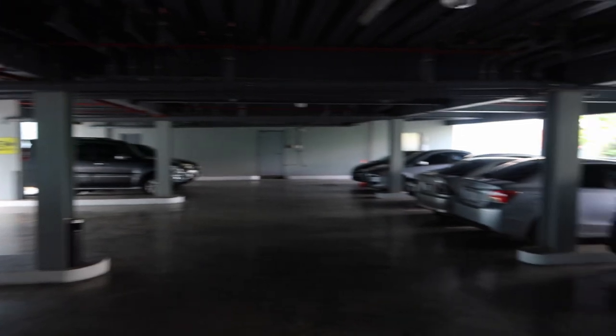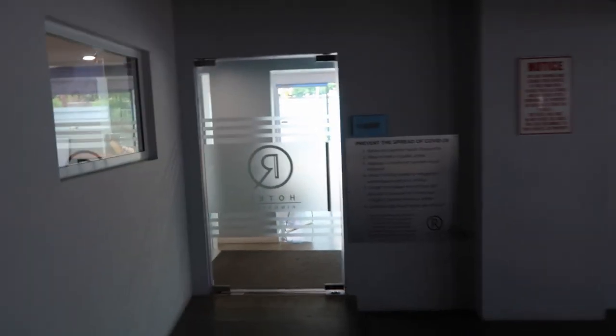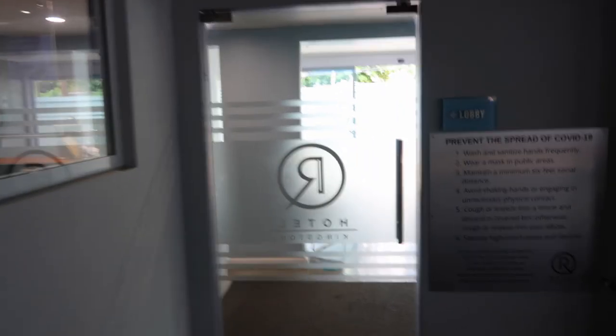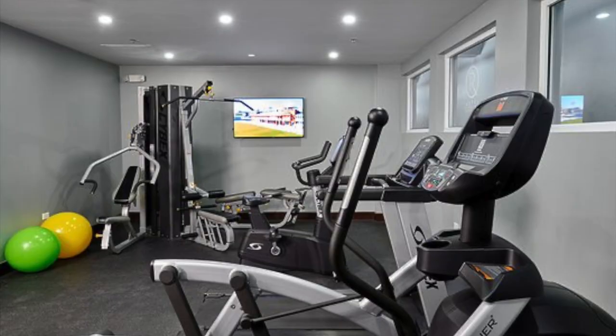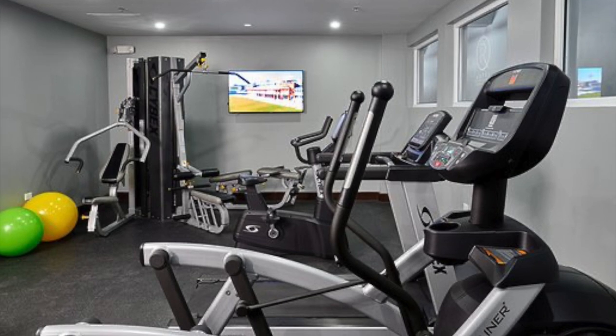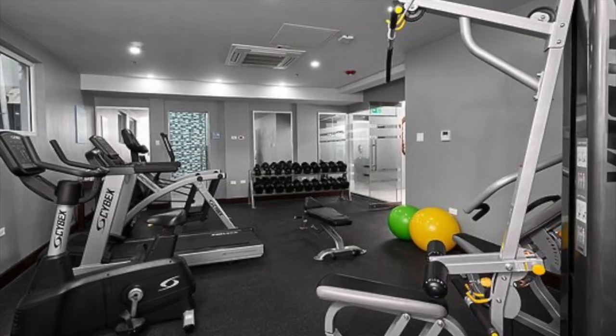R Hotel is not a big place, but yet still it's very stylish and upscale. For all my people who love to work out, don't worry — R Hotel has a gym where you can get your morning sweat in.